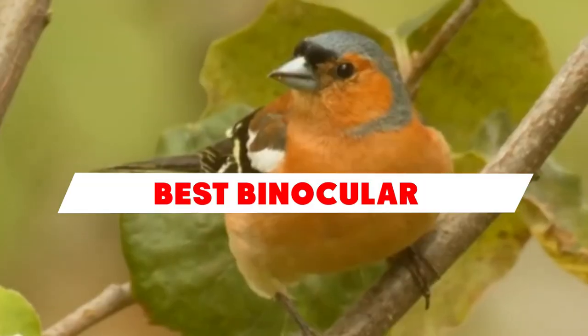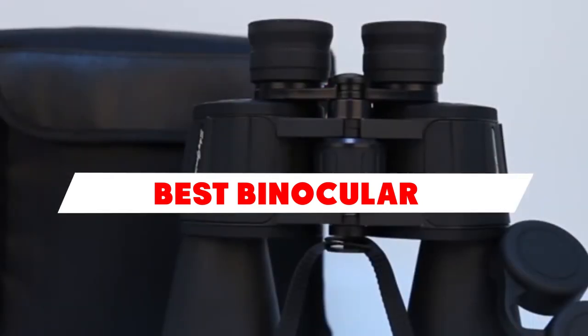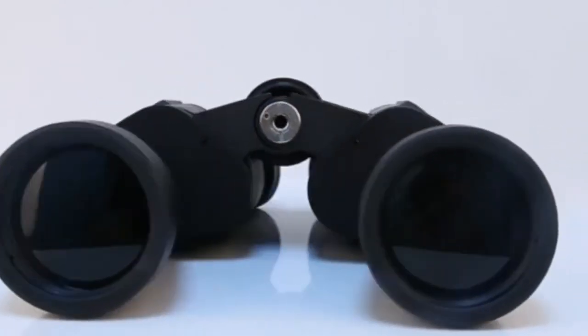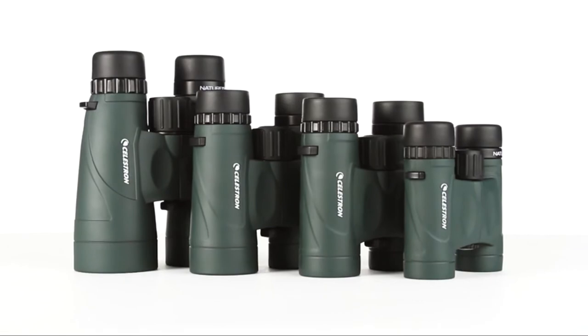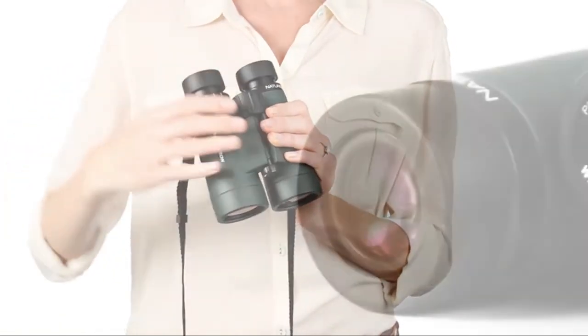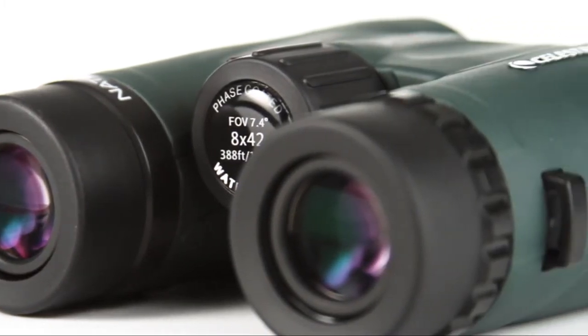In this video, we're going to look at the top 10 binoculars available on the market today. We made this list based on our own opinion, research, and customer reviews. We've considered their price, quality, durability, features, and value when narrowing down the best choices possible. If you want more information and updated pricing on the products mentioned, be sure to check the links in the description box below. So, here are the top 10 best binoculars.